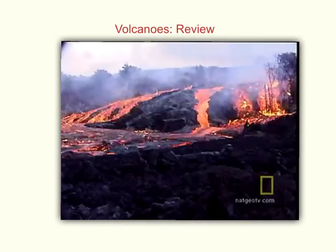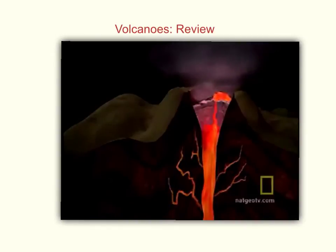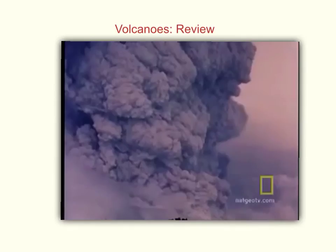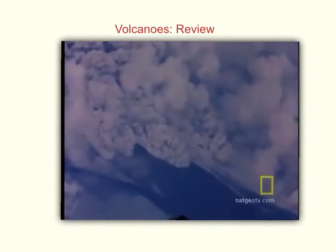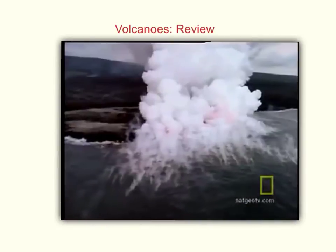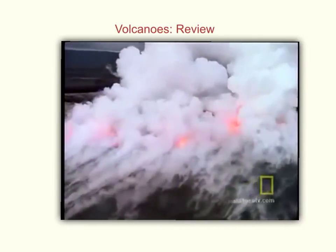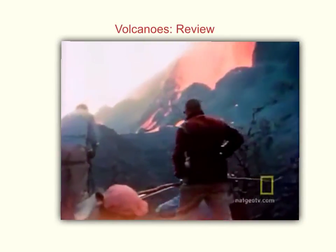Runny lava flows quickly and forms the gentle slopes of shield volcanoes. Thick, sticky lava doesn't flow as far and tends to form the steeper slopes of composite volcanoes. Composite volcanoes can erupt violently, hurling ash and lava at speeds up to 200 miles per hour — these eruptions sometimes blow away large chunks of the volcano itself. Some volcanoes, like Hawaii's Kilauea, form over hot spots in the Earth's crust, where magma rises in the middle of a tectonic plate. Kilauea is one of the most active volcanoes on the planet and has erupted continuously since 1983.